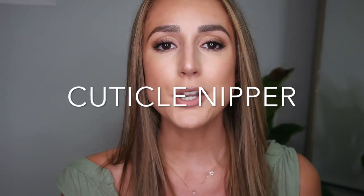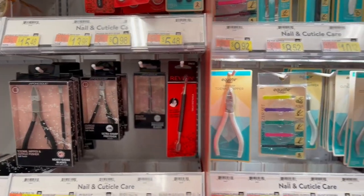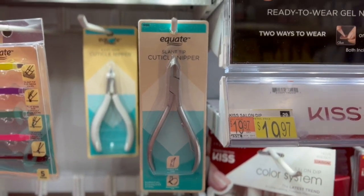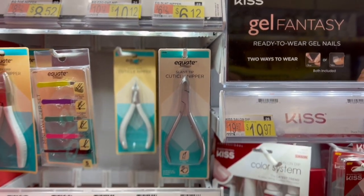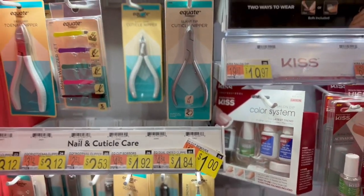Next up is a cuticle nipper. I don't advise cutting your cuticles — you know cuticle care is like my jam and clipping them is not advised. But it is good to have a nice pair of cuticle nippers on hand in the event that you need one. Every once in a while, we'll get a hangnail where we have a bit of skin that just needs to be trimmed. Cuticle nippers come in clutch, and Walmart actually has a really great assortment of not only cuticle nippers but other nail tools. What I love about them is they have their in-house Equate brand — basically the generic version of name brand items — but those items are significantly more affordable, so if you are looking to stock up on some pretty decent tools, I would check them out here.